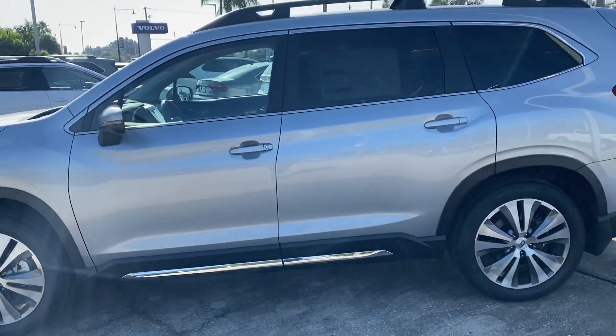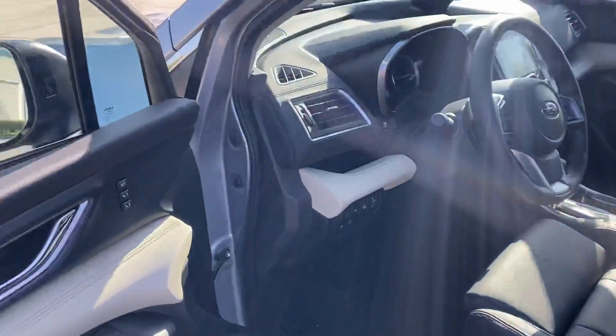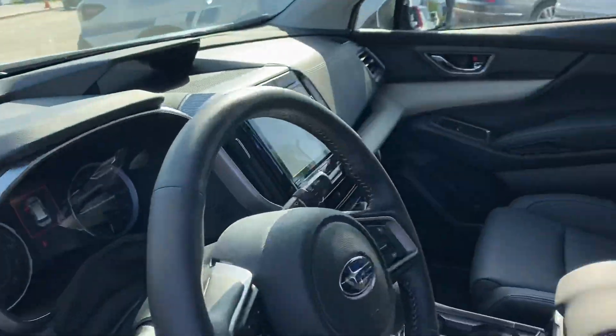Good morning, DJ. My name is Trent from Subaru Volvo Melbourne. I just want to get on and give you a quick walk-around tour of the Ascent Limited that you inquired about online.